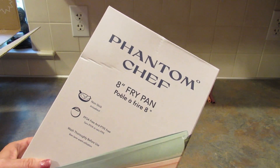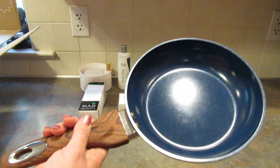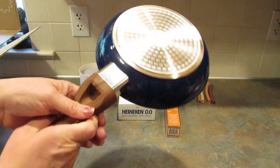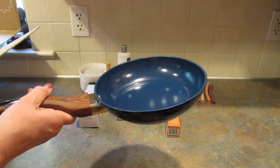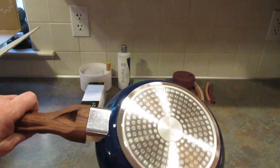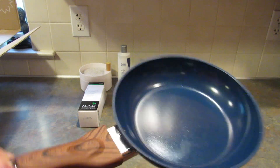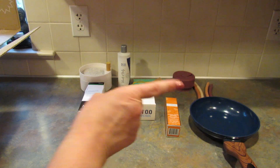Next up is an 8-inch frying pan by Phantom Chef. It has a $40 value. It looks really cool and very nicely made — I love the wood grain handle. What I love most about it is that you can put it in the dishwasher. I really love any pan I can put in the dishwasher. I'm pretty sure I picked this one.